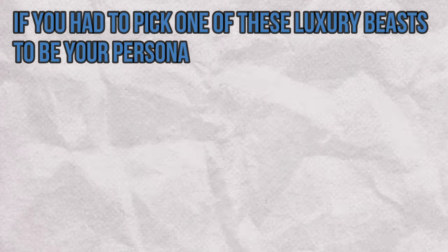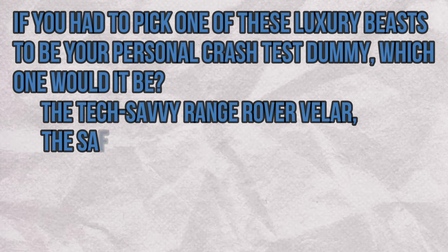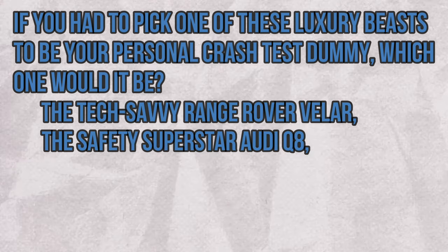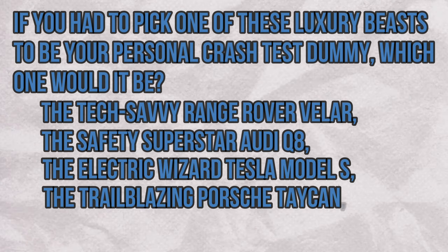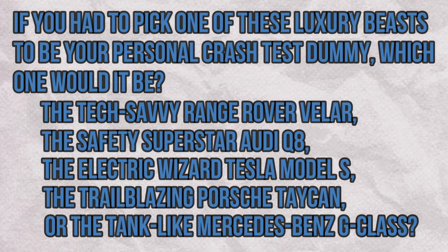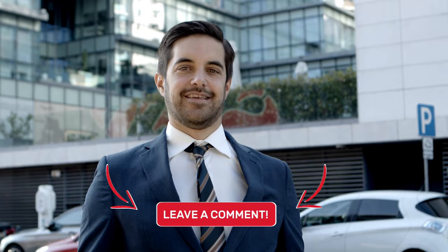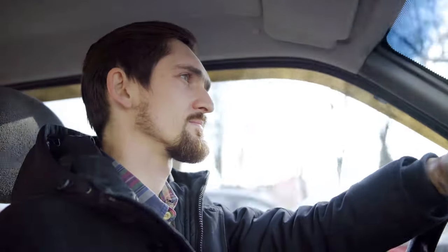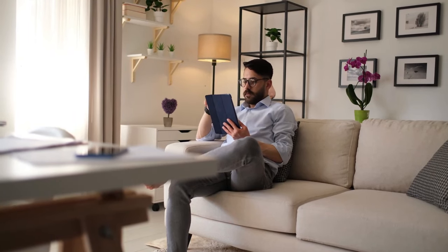Turbocharged trivia time! If you had to pick one of these luxury beasts to be your personal crash test dummy, which one would it be? The tech-savvy Range Rover Velar, the safety superstar Audi Q8, the electric wizard Tesla Model S, the trailblazing Porsche Taycan, or the tank-like Mercedes-Benz G-Class? Drop your choice in the comments and let us know if it's for the car's safety features, its style, or just because you'd look cool behind the wheel. Keep watching to see which tops our list.